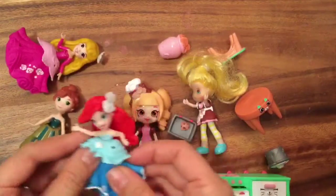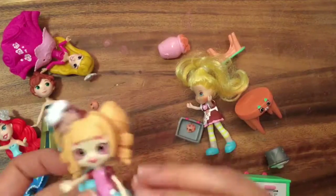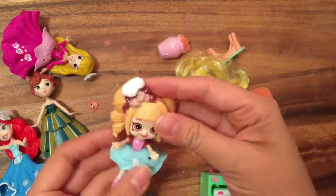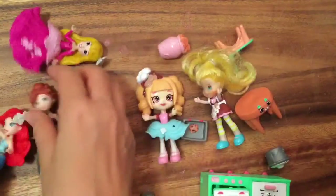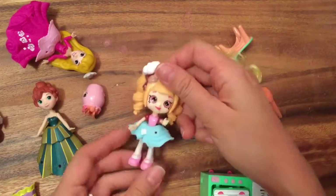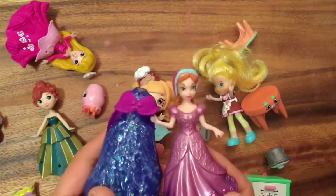Let's try Princess Ariel's dress. These are the Little Kingdom, not Magic Clips — like the replacement of Magic Clips. Oh my goodness, look at that. Let's put the bottom of that dress on — oh, the bottom won't fit. So she can always fit these little ones. I wonder if she can fit a Magic Clip dress — let me go find one of those Magic Clip dolls. This is Princess Anna wearing a purple dress.